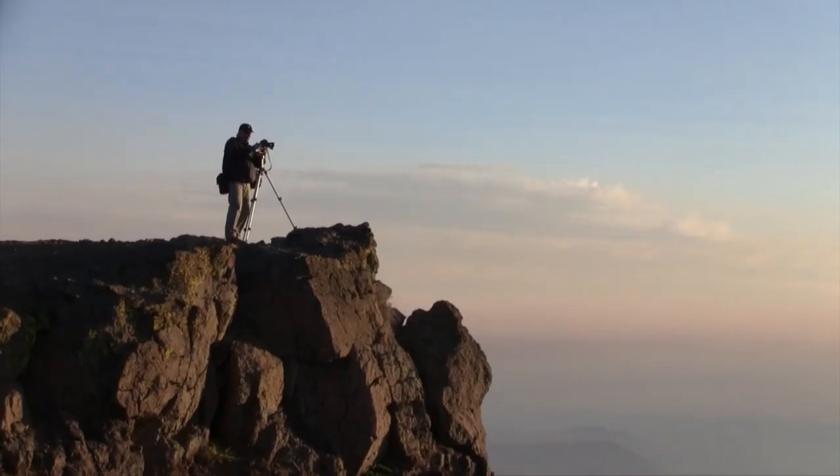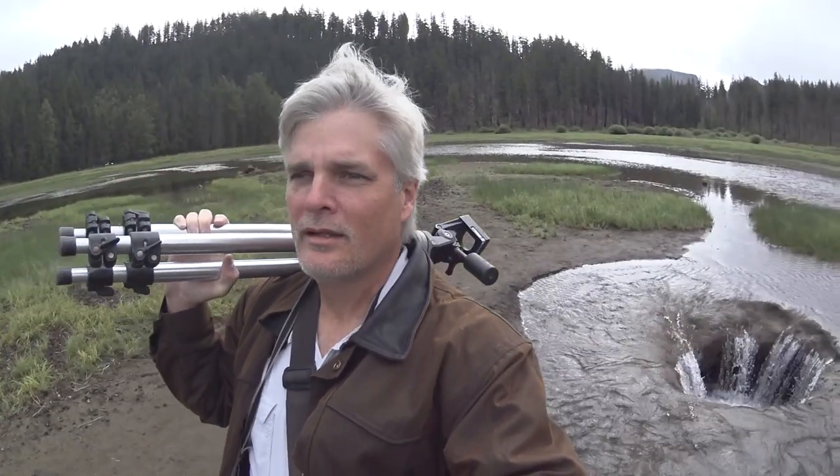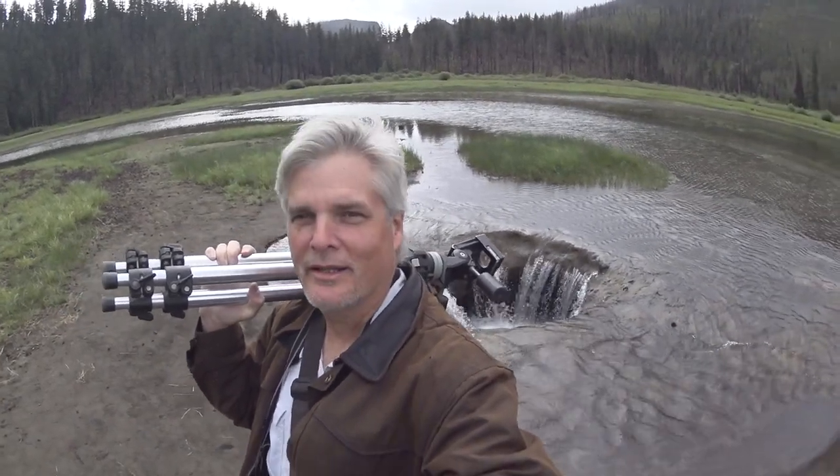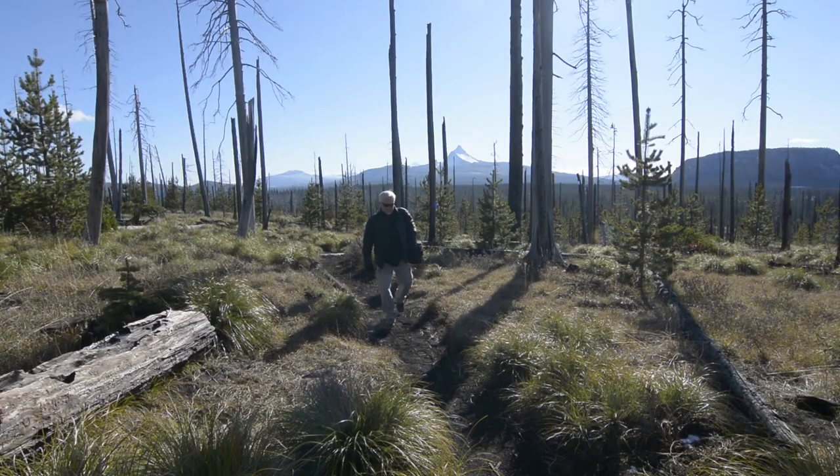Today we're talking stock photography and a few other odds and ends. My name is David Patton. When I started photography I wanted to make art — I wanted to be a landscape photographer — but with a family to feed and bills to pay I decided it would be better to be a working photographer than a starving artist.